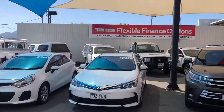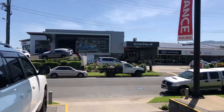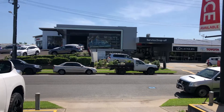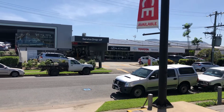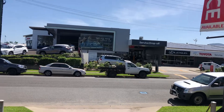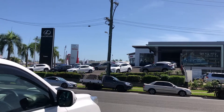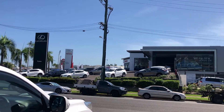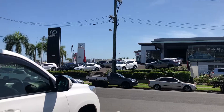Just across the road we've got our Lexus of Cairns dealership and also our service center. We've got our Lexus service center, our Toyota service center, and a service center for all makes and models. We've got our Lexus new car team there, and behind that the Toyota new cars — all the new cars that have been delivered and sold.